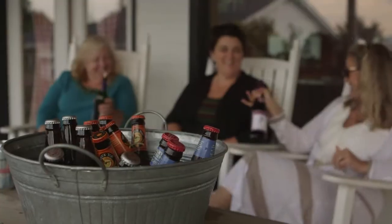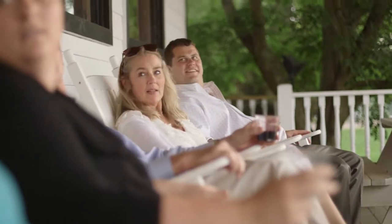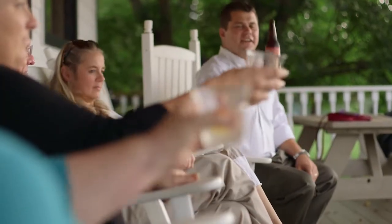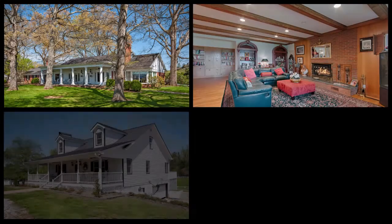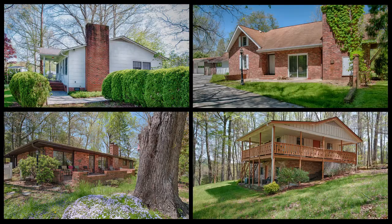With so many enjoyable activities here, you're going to want to share it with friends, family and guests. Fortunately, that's not going to be a problem here on Horseshoe Farms. With 24 bedrooms and eight homes providing over 17,000 square feet of living space, there's room for everyone.